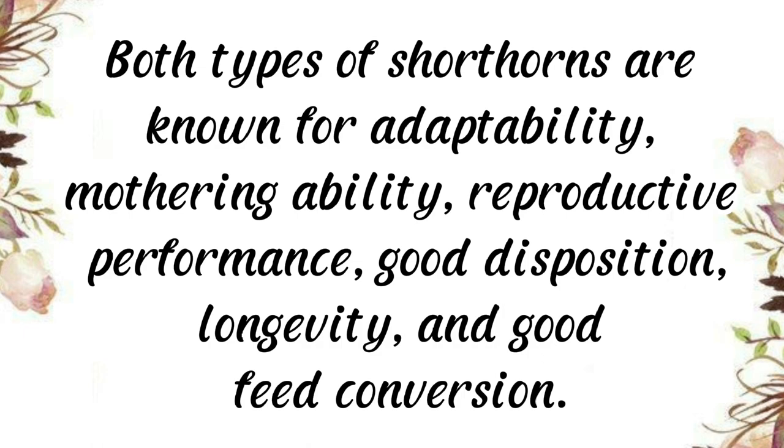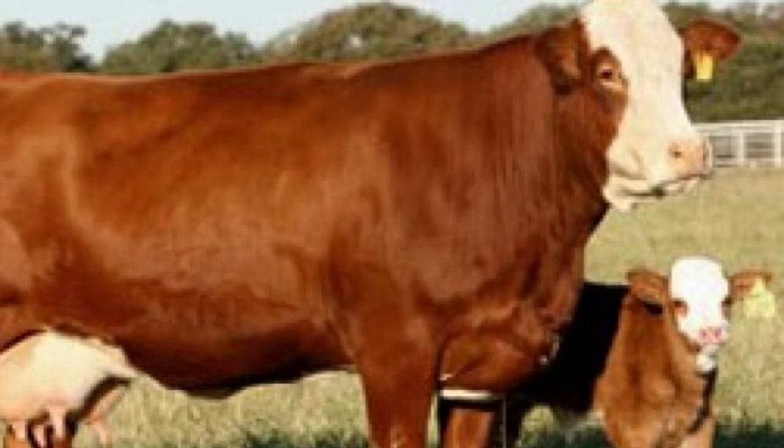Both types of Shorthorns are known for adaptability, mothering ability, reproductive performance, good disposition, longevity, and good feed conversion.